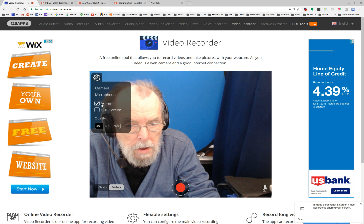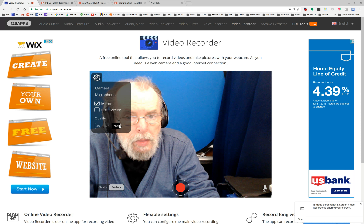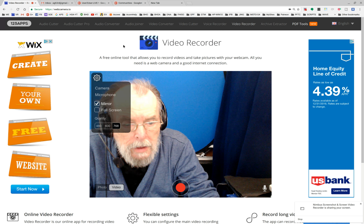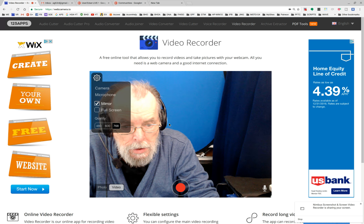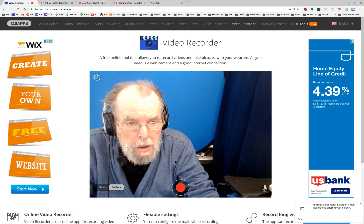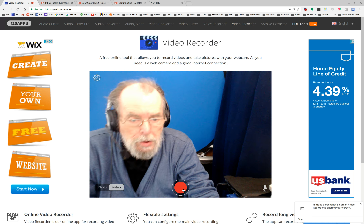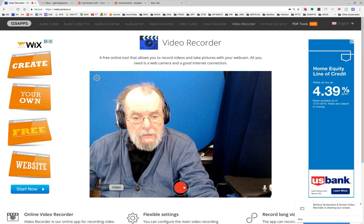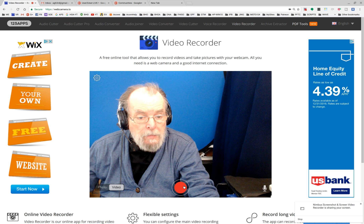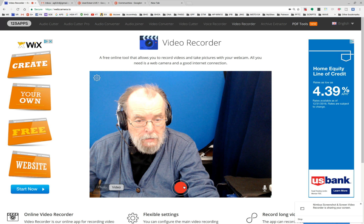We are going to be recording this both using the 123 app and also using the Nimbus app to get a recording as well. We're going to see about video quality versus the Facebook quality of their live streaming. So we're going to start recording this.